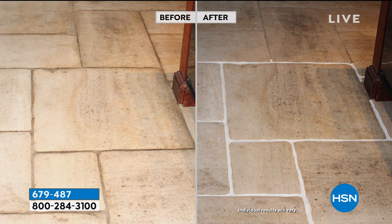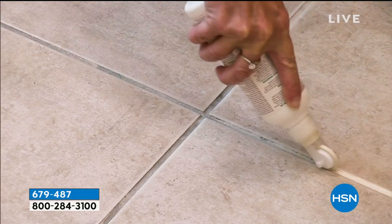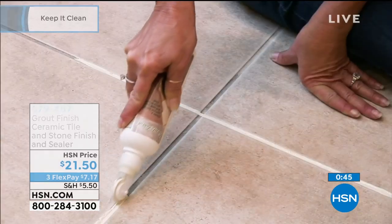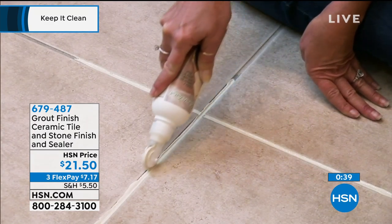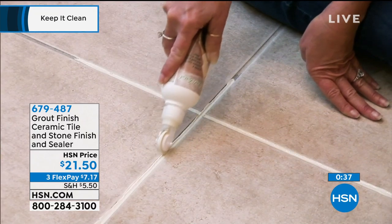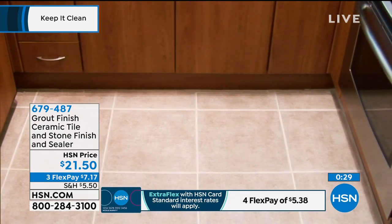This seals the grout. Rick shows a real before-and-after — his wife doing the grout joints in a condominium. That is before. Look at this after — that is not retouched. It just pops. It looks fantastic.